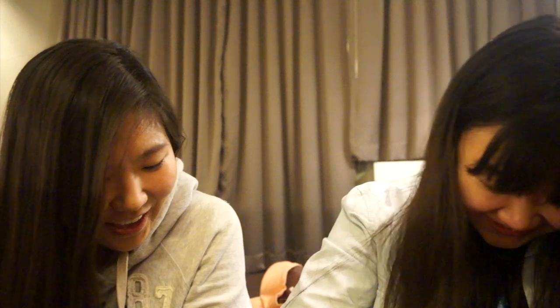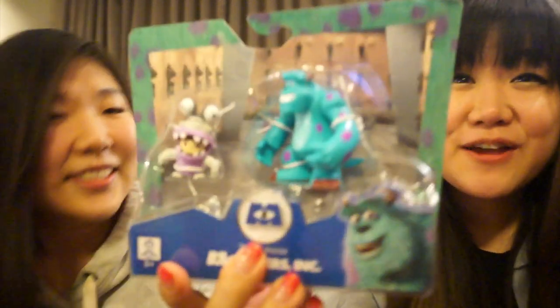I got toys, Jenny! I got Boo and Sully from Monsters Incorporated. I actually never seen these before. They have a different anime look — so detailed.